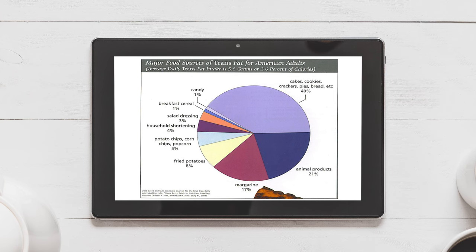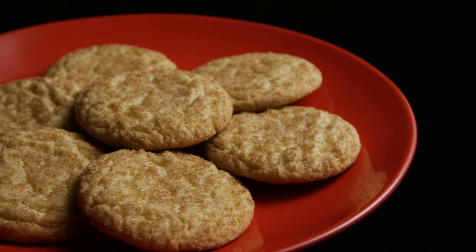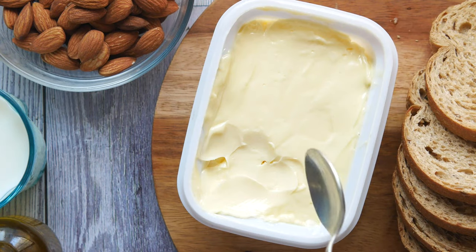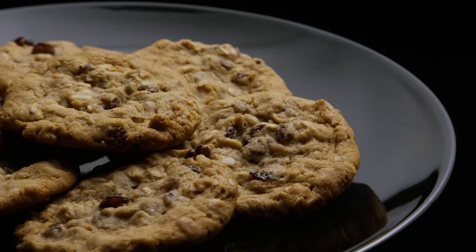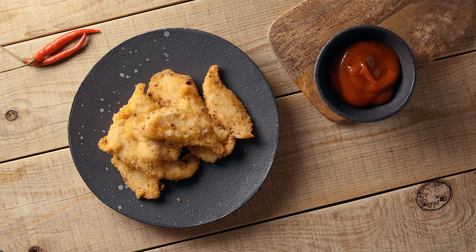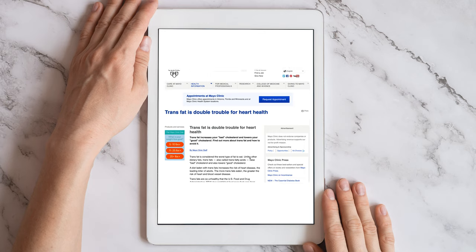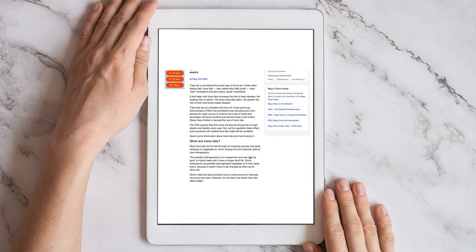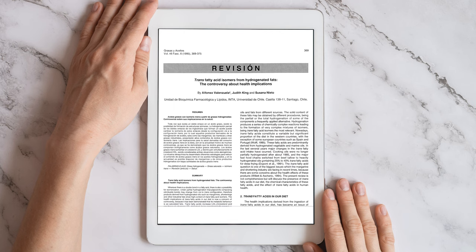Trans fats can be found in a variety of food products including commercial baked goods such as cakes, cookies, and pies; shortening fats; microwave popcorn; frozen pizza; refrigerated biscuits and rolls; fried foods including french fries, donuts, and fried chicken; and also in non-dairy coffee creamer and stick margarine. If you want to know more, check the Mayo Clinic website. Partially hydrogenated fats are laboratory-altered fats, and partial hydrogenation creates trans fats — they are basically the same thing.